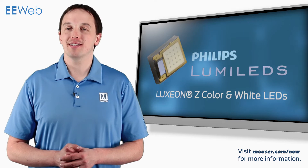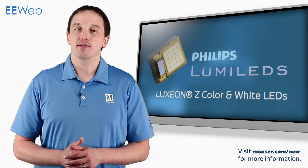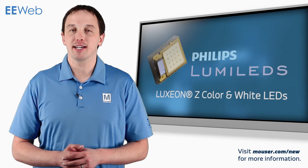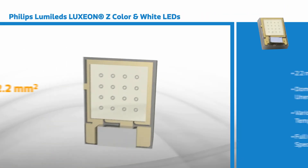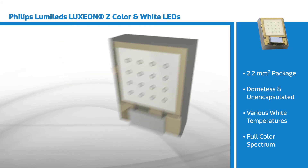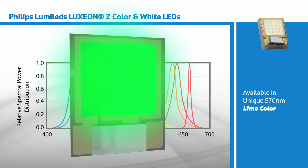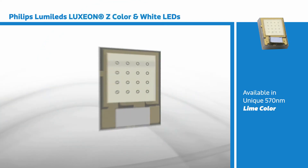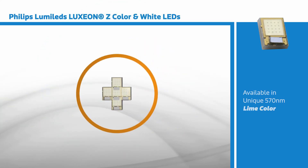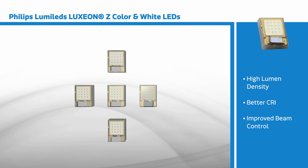Philips Lumileds Luxeon Z LEDs are miniature undomed power LEDs that offer flexibility and creativity in lighting design. With a 2.2 square millimeter package, a dome-less unencapsulated chip, various temperatures of white, and the full color spectrum including the industry's first lime offering with a wavelength of 570 nm, the Luxeon Z enables luminaire miniaturization and multi-chip designs achieving high lumen density, better CRI, and improved beam control.